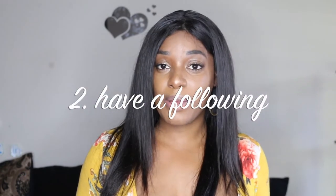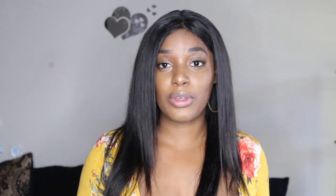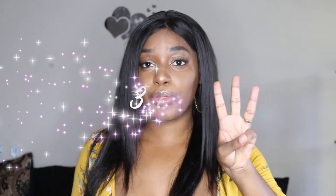Tip number two: even though this video is about how to get free hair under 1,000 subscribers, you also need to make sure that you have some kind of following. You don't need a lot, but I recommend at least 300 plus followers or subscribers on your channel or social media. Just make sure you have proof of a following.